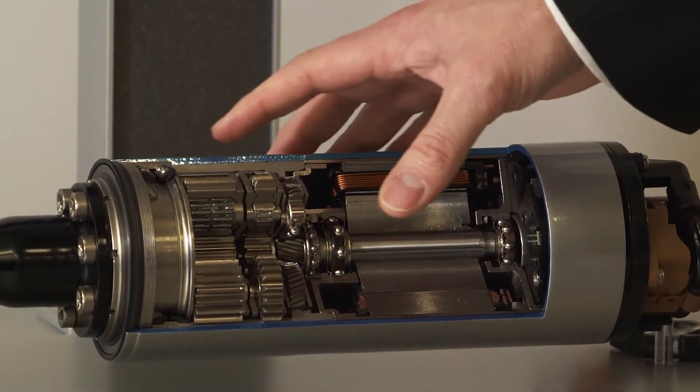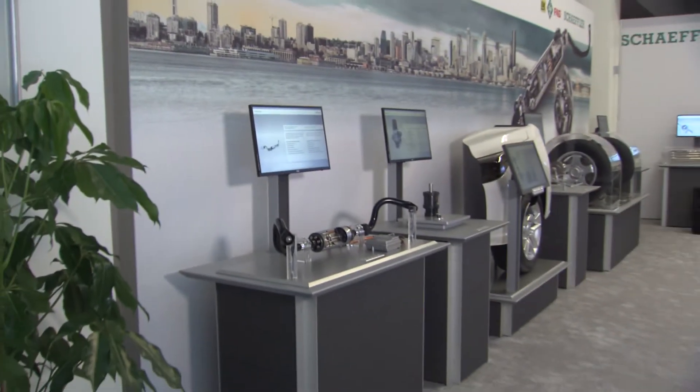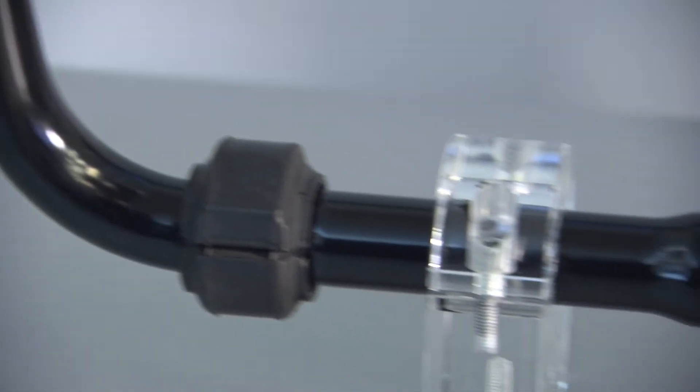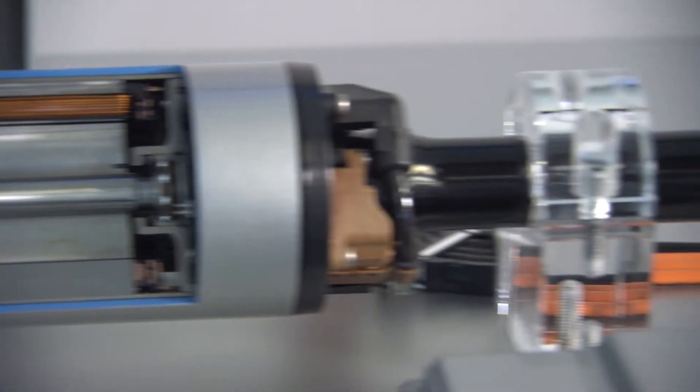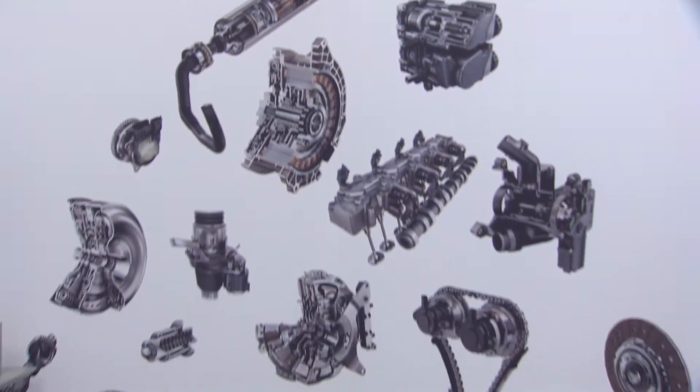This is our active roll stabilization system. It was recently launched — a development project that went into production last year. The system comes in two different variants: a 12-volt system architecture as well as a 48-volt system architecture.